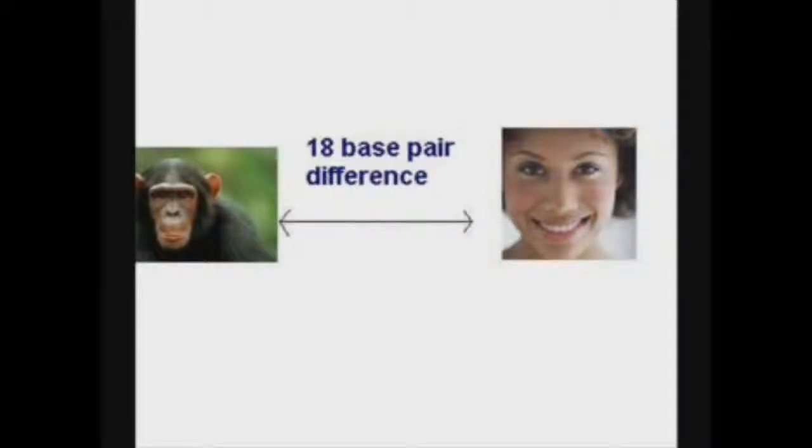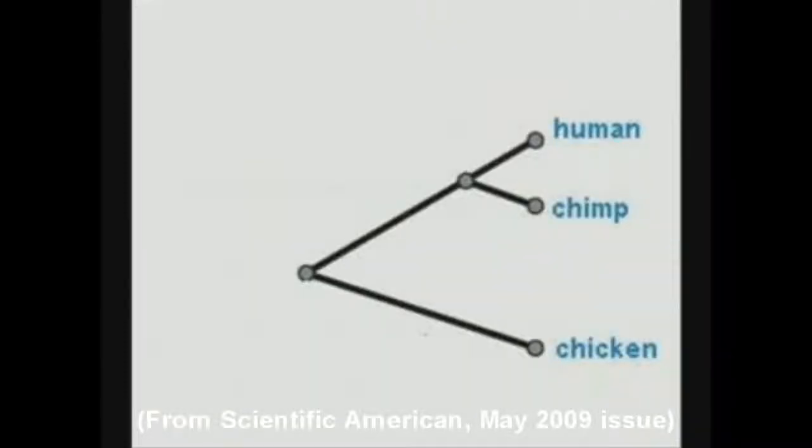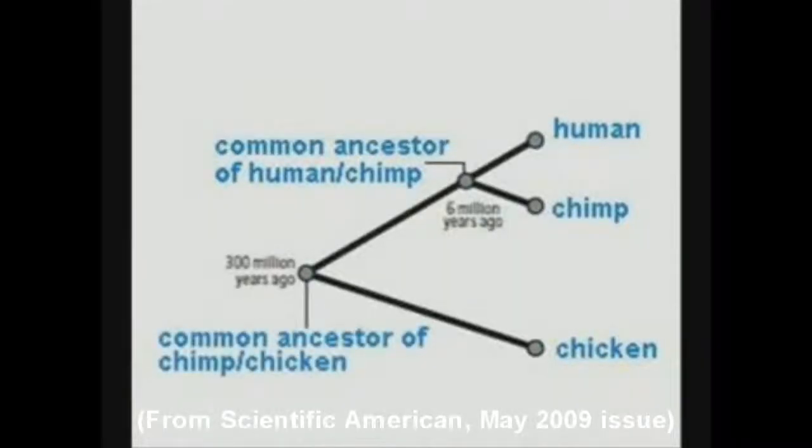Let's take a look at another figure. The difference in base pairs between chimpanzee and chicken at this gene is 2 base pairs, represented by the purple boxes. The difference between human and chimp is 18, represented by the red boxes. Yet the common ancestor of chickens and chimps is thought to have lived 300 million years ago, while the common ancestor of chimps and humans is hypothesized to have lived only 6 million years ago. How could so many substitutions occur in 6 million years, yet only 2 between chickens and chimps in 300 million years?